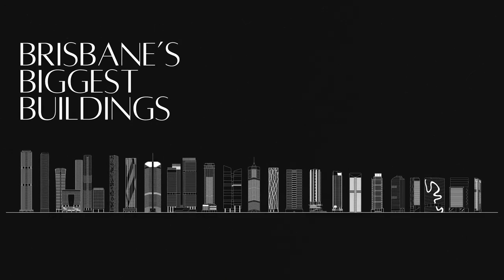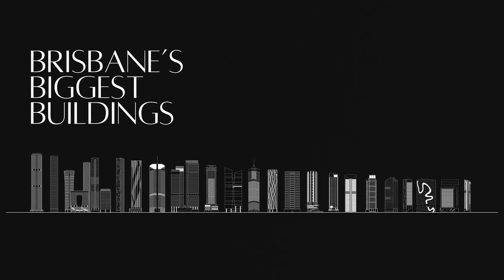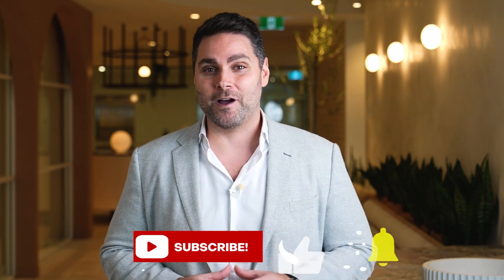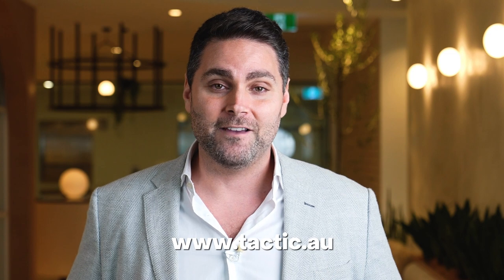So what do you think? Which of Brisbane's biggest buildings are your favourite, and which of the new developments are you looking forward to the most? I'd love to know your thoughts in the comments section down below. If you appreciate the work I'm doing, I'd love it if you hit that like and subscribe button. Or head over to our website at www.tactic.au if you are interested in workplace strategy and optimisation, office leasing advisory, fit-out design and construction — an end-to-end solution for all your office leasing needs. I'm Mel Picos and we've been Talking Tactics.